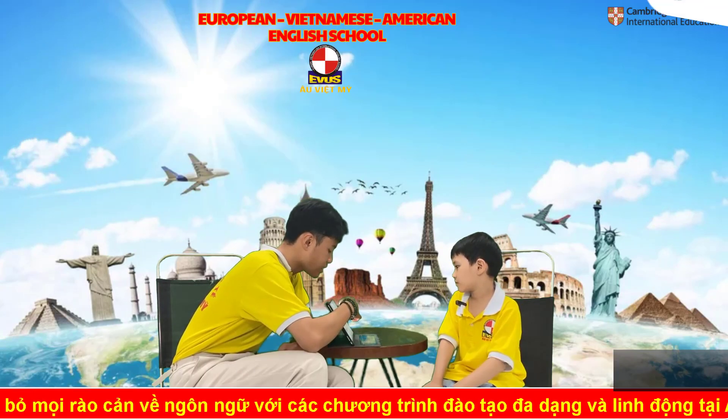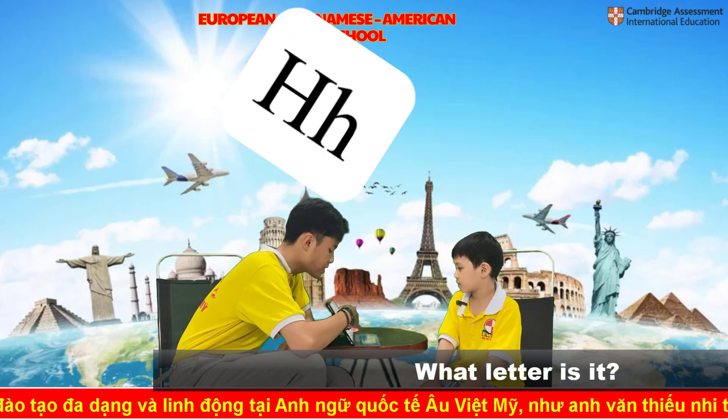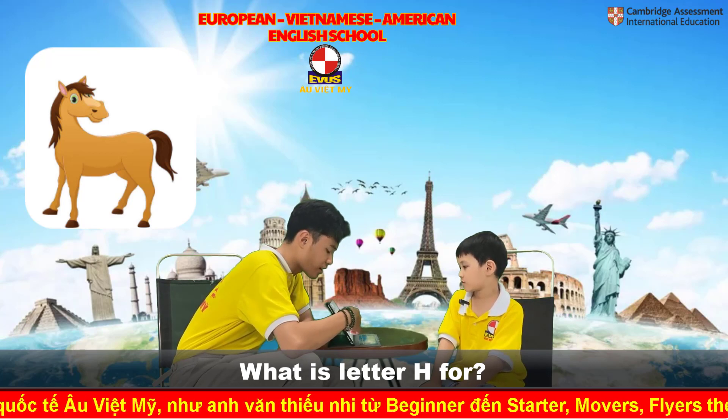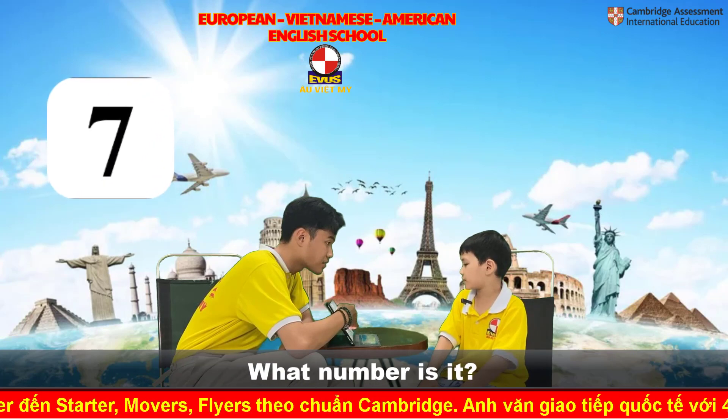What letter is it? Letter I. H. And what is letter H for? It's a horse. Horse. What number is it? Number five. What number is it? Number seven. Very good.